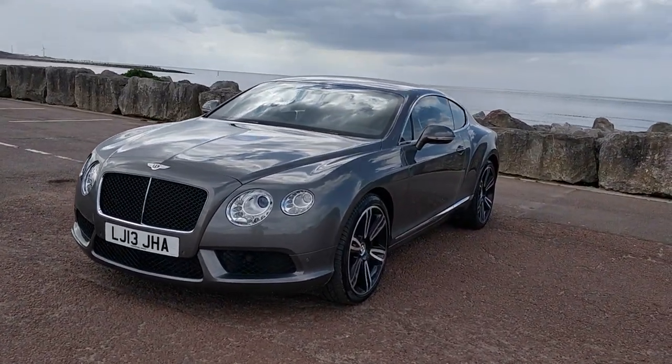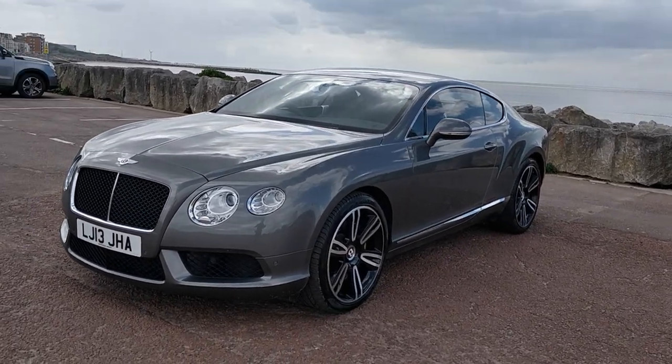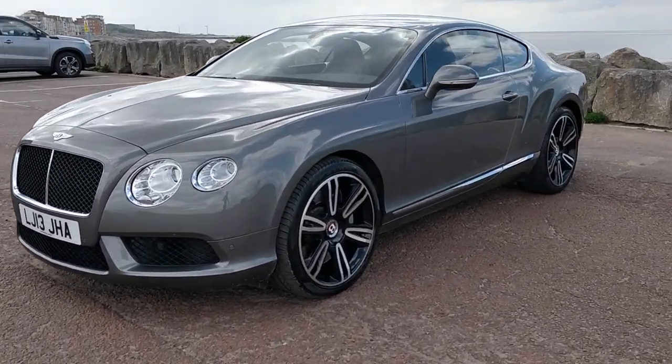The performance stats, if you're that way inclined: 0 to 60 in 4.6 seconds, thanks to 500 brake horsepower coming from the V8. The colour we're finishing in is granite grey, and I mentioned the fact that it's a Mulliner driving specification.